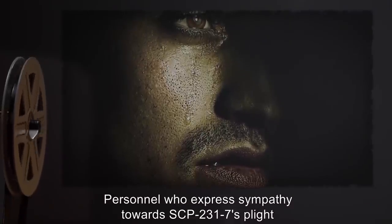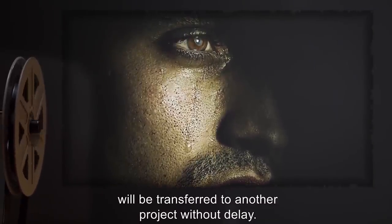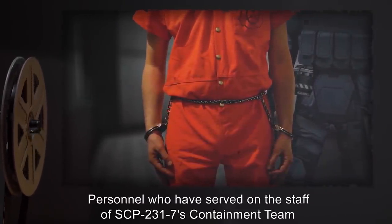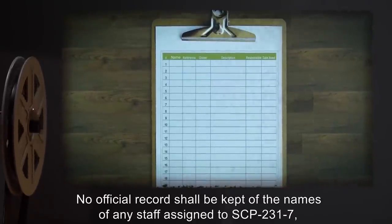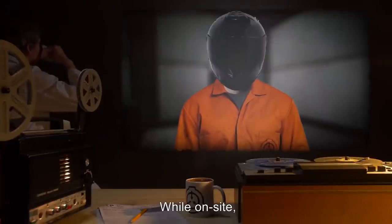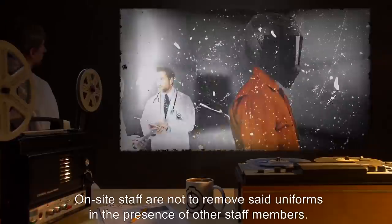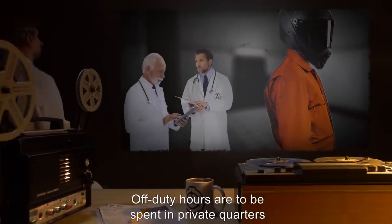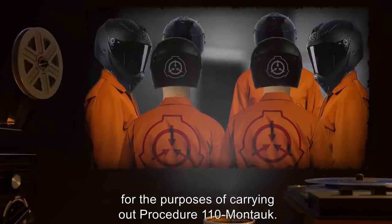Personnel who express sympathy towards SCP-2317's plight, and/or express a desire to rescue or sympathize with SCP-2317, will be transferred to another project without delay. Any actual rescue attempts will be met with immediate termination. Personnel who have served on the staff of SCP-2317's containment team are not required to divulge that information to others. No official record shall be kept of the names of any staff assigned to SCP-2317, nor will said service appear in their personnel files. Six Class D personnel are to be assigned to SCP-2317 each month for the purposes of carrying out Procedure 110-Montauk.